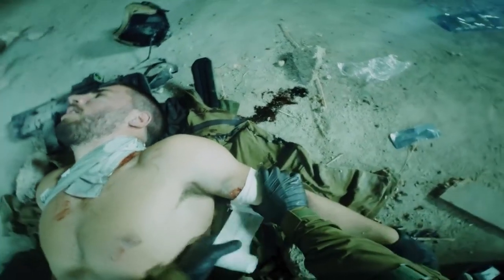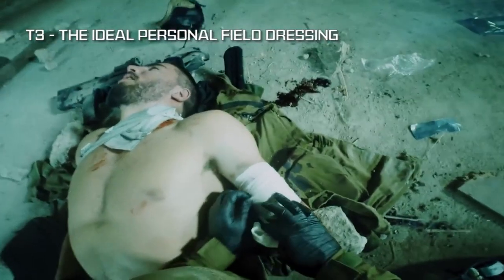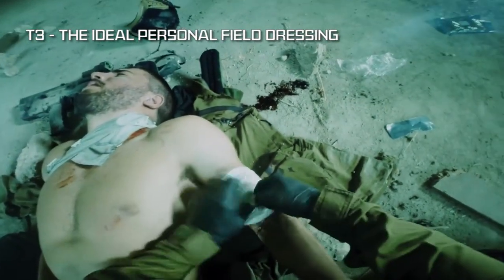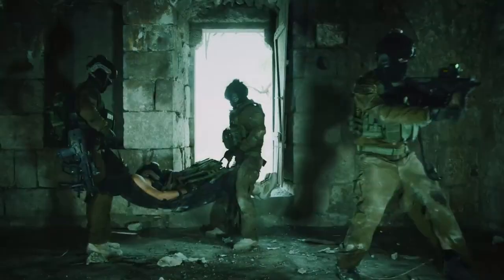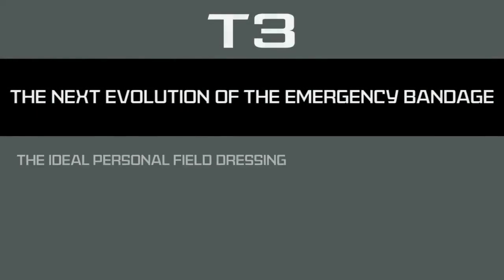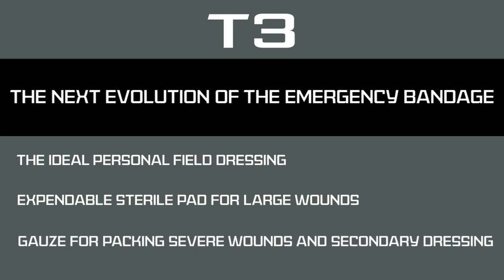The T3 offers a compact, intuitive, and multifunctional solution effectively treating a wide range of injuries, making it the ideal personal field dressing. T3, the next evolution of the emergency bandage by Persis Medical.